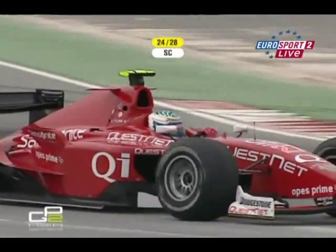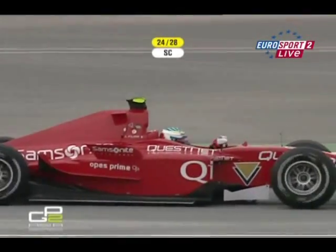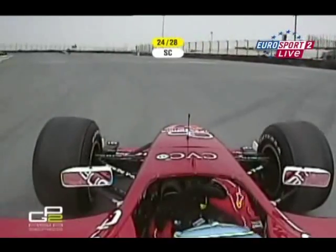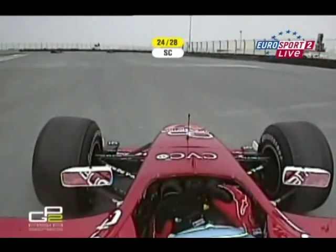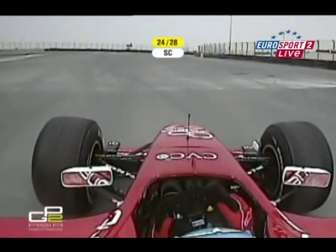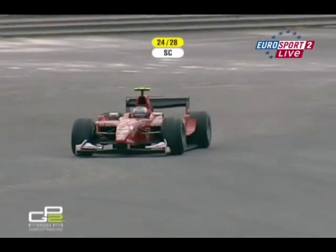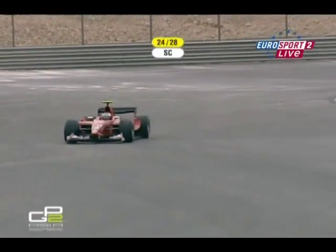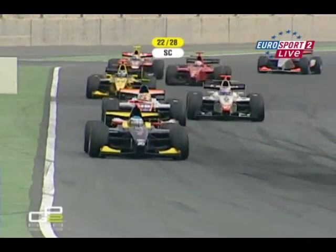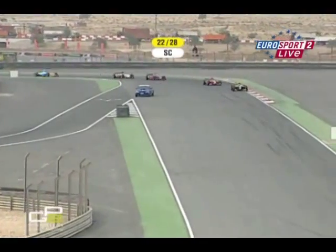Filippi is out with the gearbox failure. I was just about to say my money is on him to make the best stab at the restart. Fawzi is really a sitting duck as the leader — because although he sort of dictates the pace, he's the only man who doesn't know what the other cars are doing. Filippi is out, flicking left, right and centre trying to get the thing to engage a gear. It's given up. One of the things of having a really bright strobe bar across the roof of the car is that it gives more than just one driver a clue.